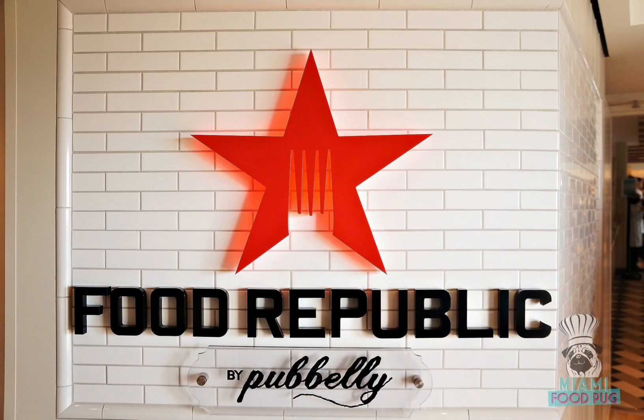Greetings, Wanderers. This is Chris from Joyful Wanderer, and today we will talk about Food Republic.